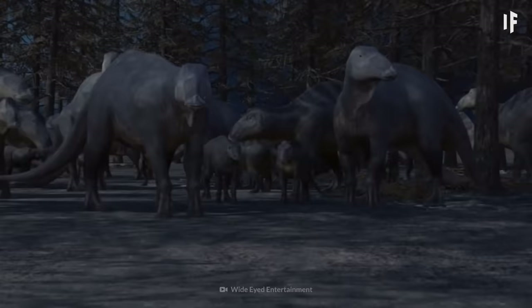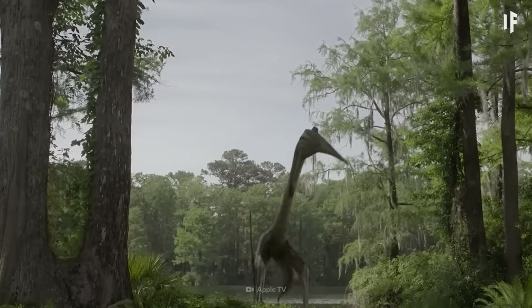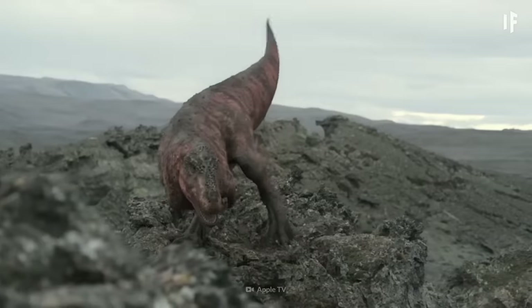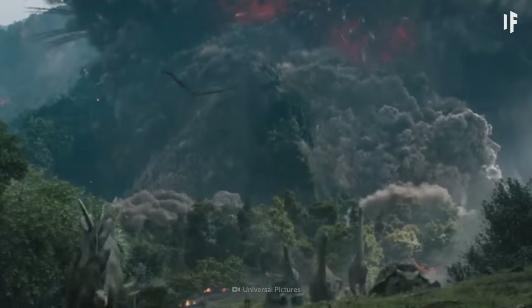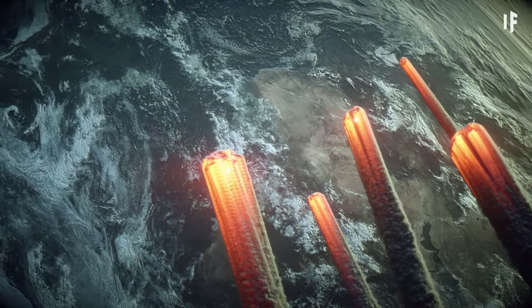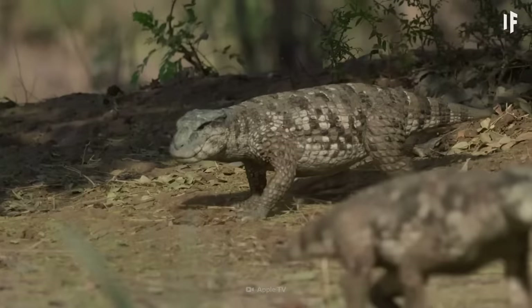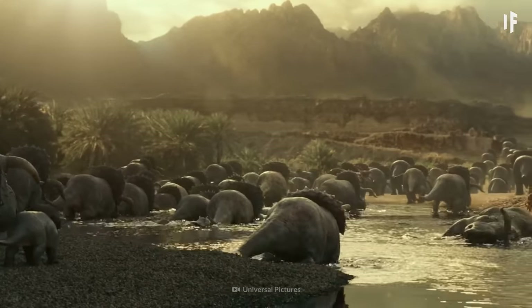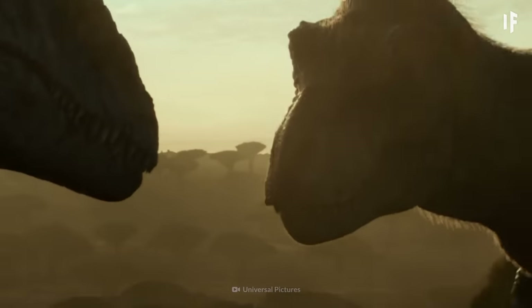Despite their impressive forms, dinosaurs weren't the dominant creatures during the Triassic. They had to share their environments with many other organisms, all vying for survival in the diverse ecosystems. This was the case until the Triassic period experienced a great extinction event, likely caused by massive volcanic activity, climate change, and potentially even some small asteroid impacts. This led to the extinction of numerous species, but it wasn't all bad — especially for our dinosaurs. This moment set the stage to bring new opportunities to these species, leading to them dominating the Earth.